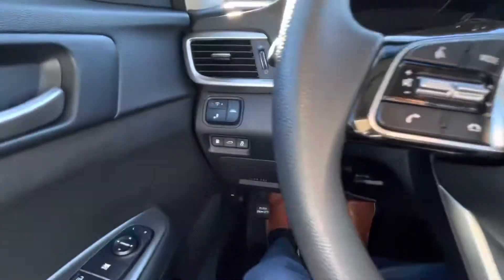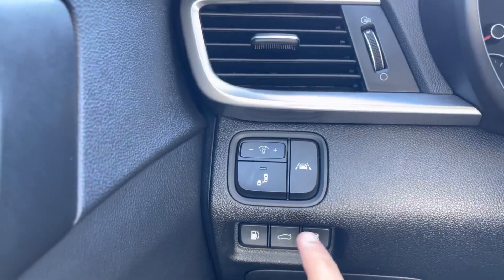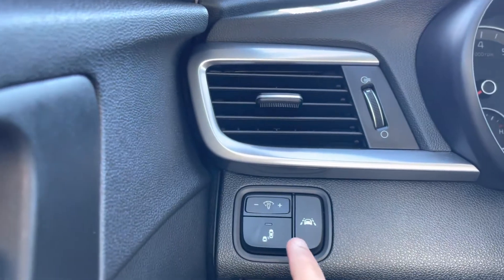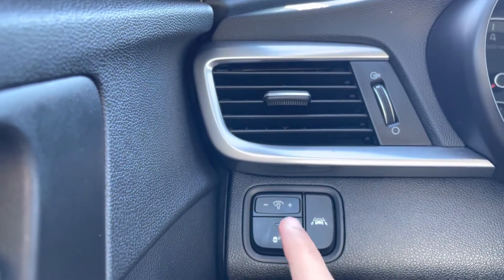Hopping in — nice and comfortable. By your driver's left knee you do get your gas tank release, trunk release, traction control, the ability to turn off your blind spot monitoring system, turn off your lane keep assistance, and the brightness control of the screen in front of the driver.